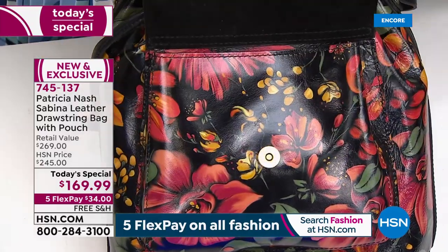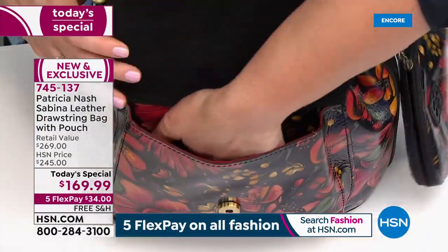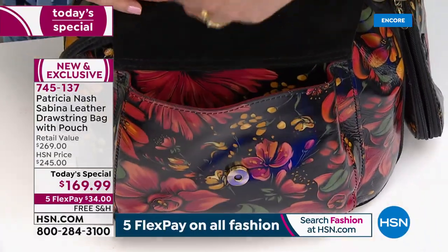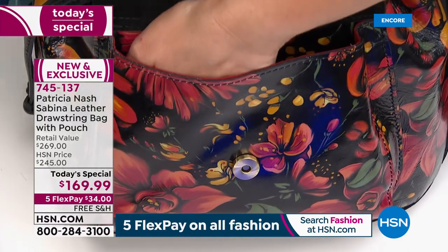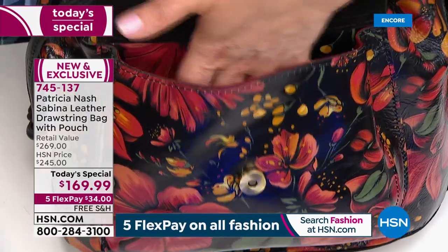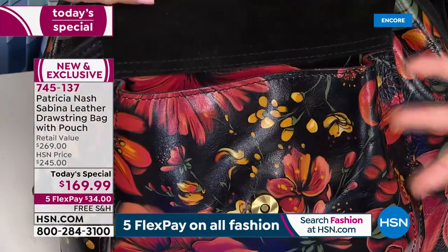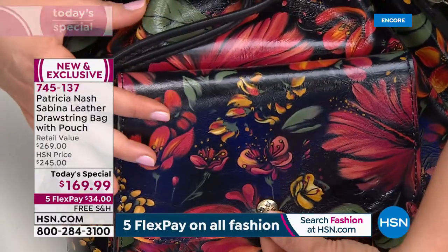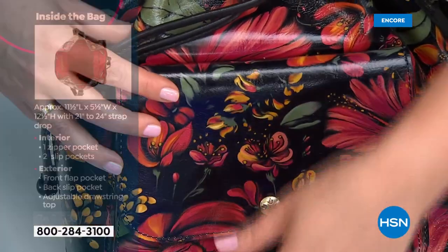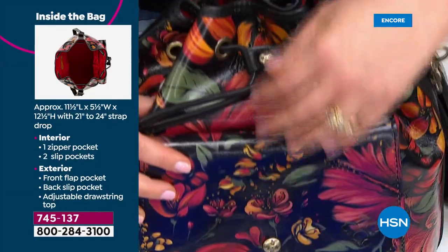So a nice deep pocket for things that have to be within reach — these days maybe a lip balm, a hand sanitizer, your smartphone, or a little cloth to clean your sunglasses. You've got that easy-access front pocket with the magnetic closure. It doesn't just hang there — you've got that little bit of security. When you draw it open, look at how smooth that is.